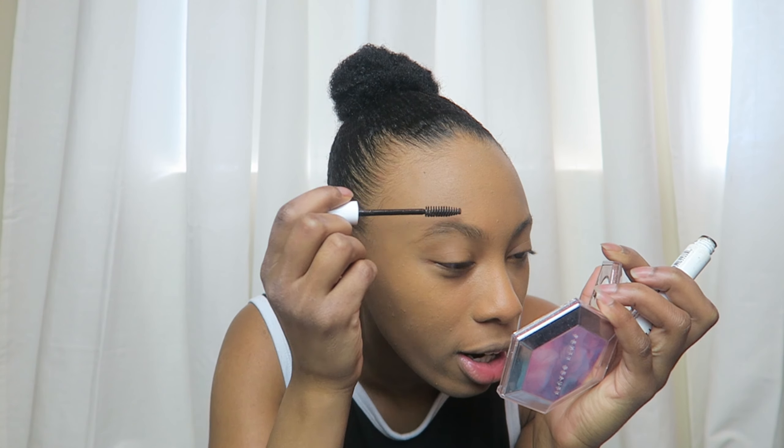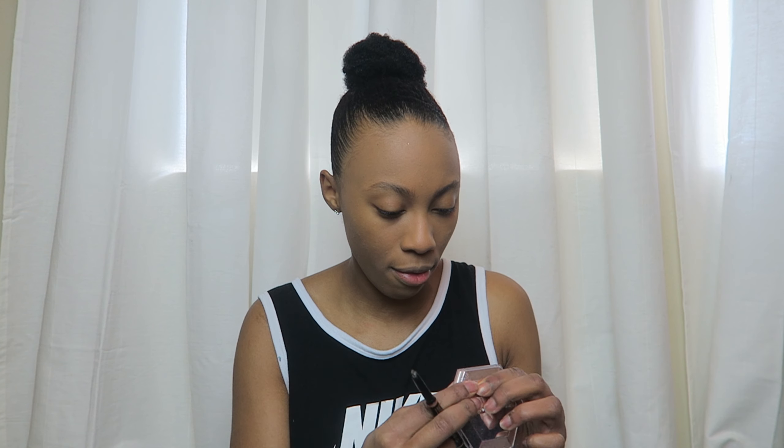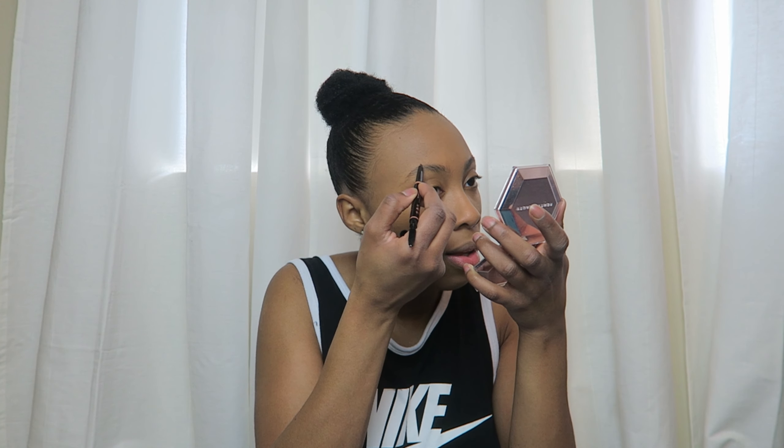I'm going to use the NYX Control Freak and brush my eyebrows upward. Her eyebrows are way darker than mine — I wonder if she dyes them. She's a hundred percent not going to use any products on her brows, but I can't live that life. My brows are not that fabulous. So I'm going to use the brow definer and just do light strokes upward — just a little bit of pigment.